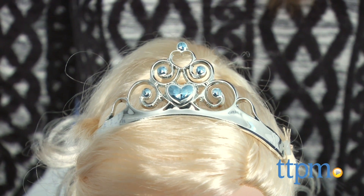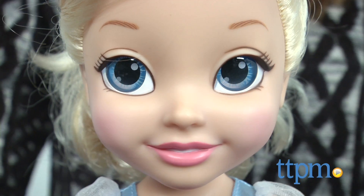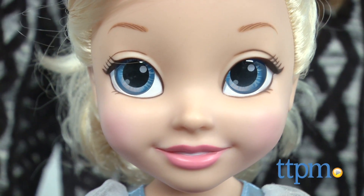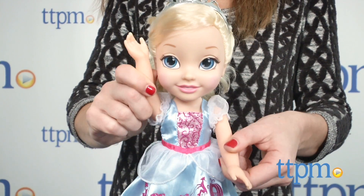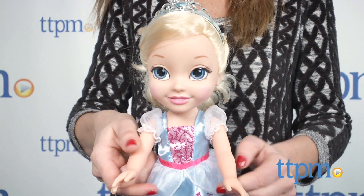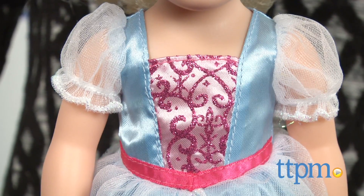Like the other dolls in the My First Disney Princess line, she has big royal reflection eyes and rosy cheeks. Recommended for ages 3 and up, this sweet-looking doll would make a great first Disney Princess for a little girl who loves Cinderella, princesses, or just playing with dolls.